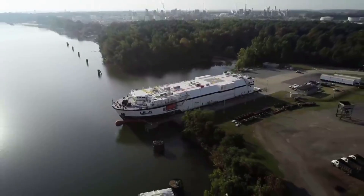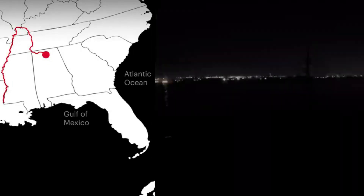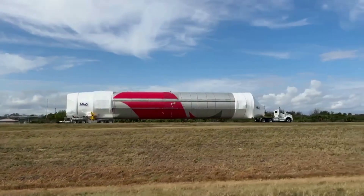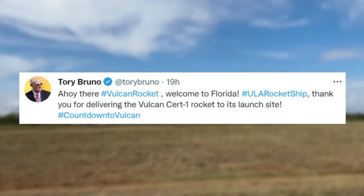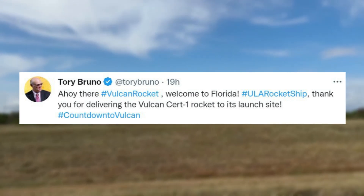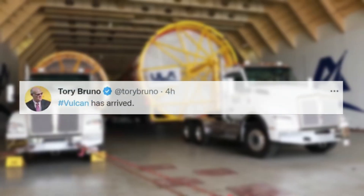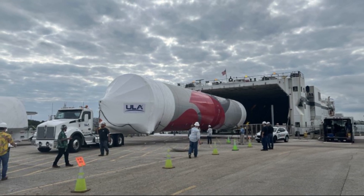Just over a week ago on January 13th, the Vulcan Centaur departed Decatur, Alabama for the voyage spanning more than 2,000 miles of rivers and the open sea to reach the Florida launch site. Yesterday, Tory Bruno tweeted saying, "Ahoy there, Vulcan rocket. Welcome to Florida. ULA rocket ship, thank you for delivering the Vulcan Cert-1 rocket to its launch site." Only hours ago he tweeted again mentioning Vulcan has arrived, including an image of the first stage being towed out of the ship and on its way to the facility.